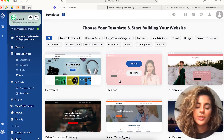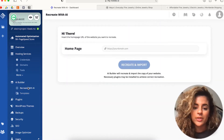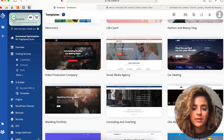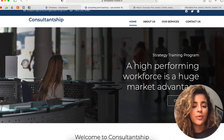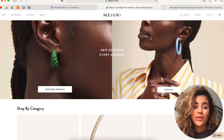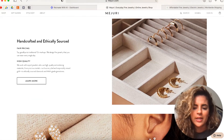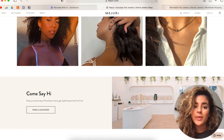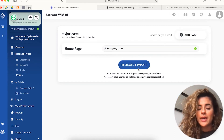10Web gives you the option to choose a template for your website or recreate another website with their AI technology. These are all the templates they have — for example, this consulting and coaching template. Their templates are ready to use and I really like them personally. But if you would still like to recreate another existing website — for example, from one of your competitors — then click on 'Recreate with AI.' I'm going to take a jewelry brand as an example. Their website looks so pretty, very aesthetically pleasing, and they have all the important parts of a good homepage. So I'm just going to recreate this website — copy the URL and paste it into 10Web, then click on 'Recreate and Import.'